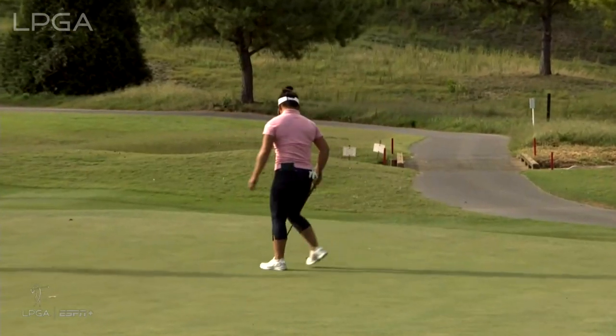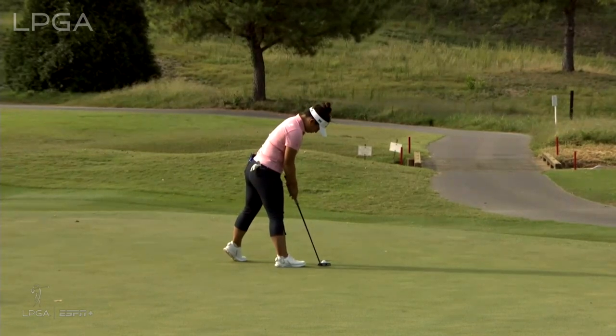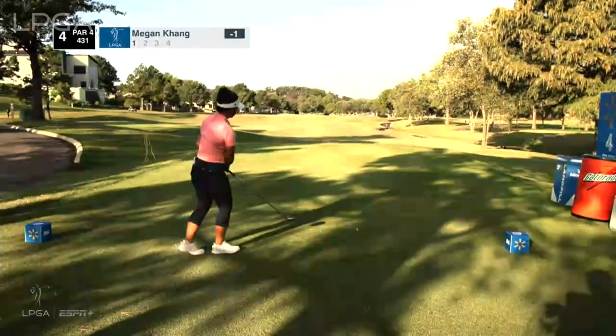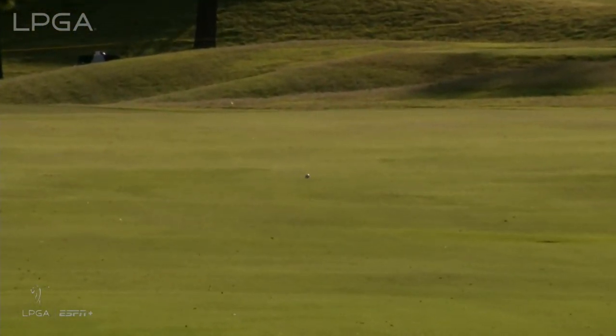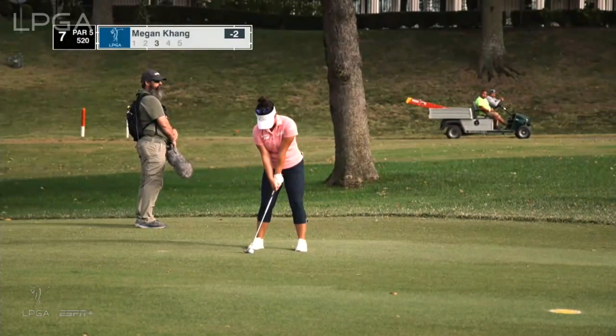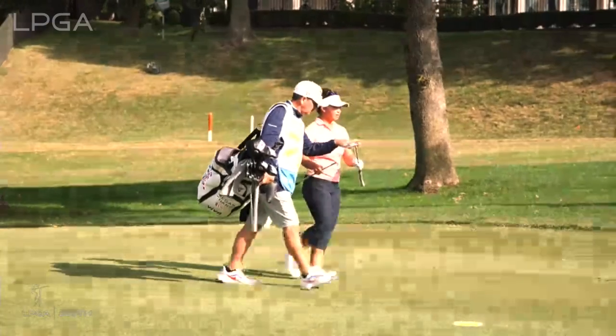Executed it well. First bogey of the day, first real mistake — it got her. About 80 yards for Kang — beautifully done, a great look for a bounce-back birdie for Megan Kang. It was a pretty aggressive swing with that wedge.